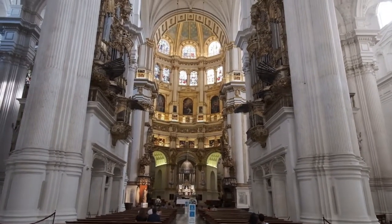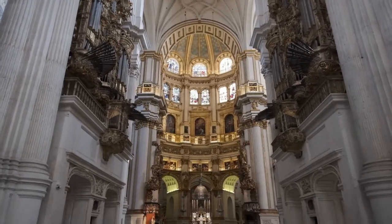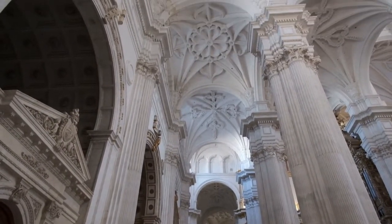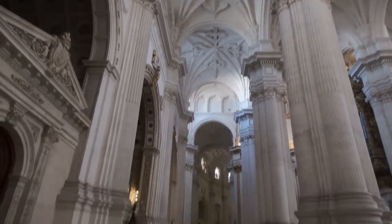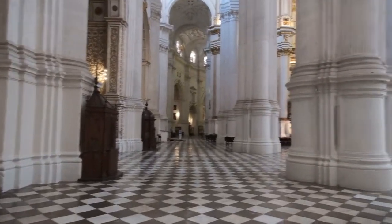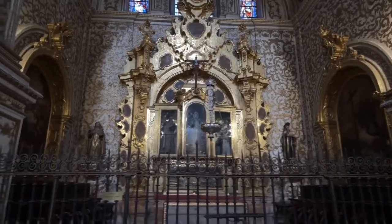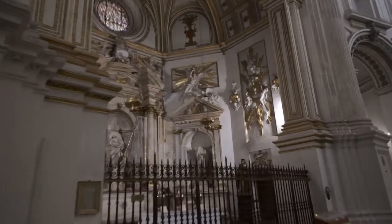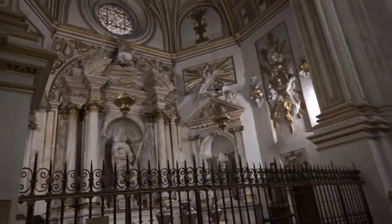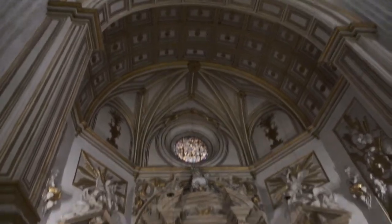We never skip a cathedral or church, so here we are at the Granada Cathedral — the Cathedral of the Incarnation — which is a Roman Catholic Church. The church was actually built on top of the city's main mosque after the reconquest of Granada. Queen Isabella commissioned the church's construction back in 1526. In fact, King Ferdinand and Queen Isabella the First are buried here. The cathedral is built on a rectangular base and consists of five different naves, all staggered in height, and the main chapel consists of Corinthian columns.